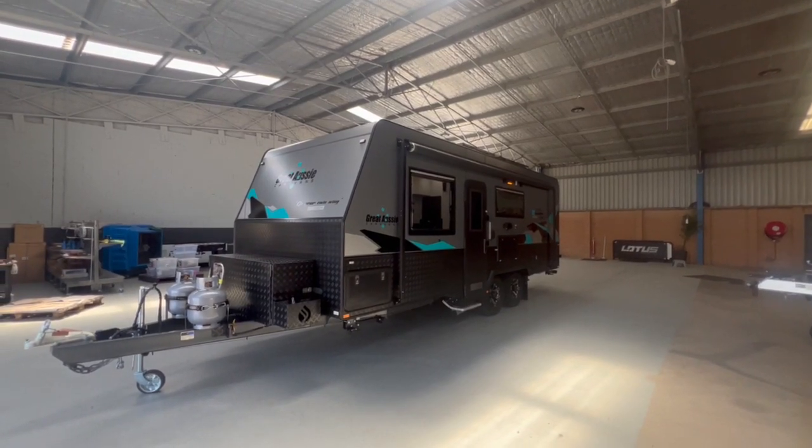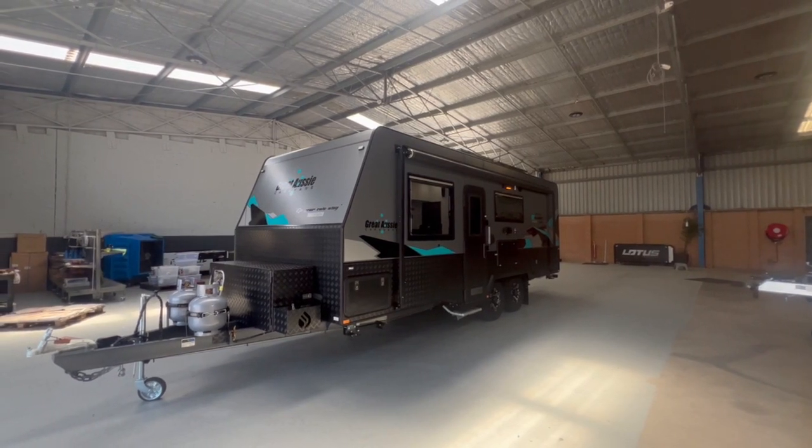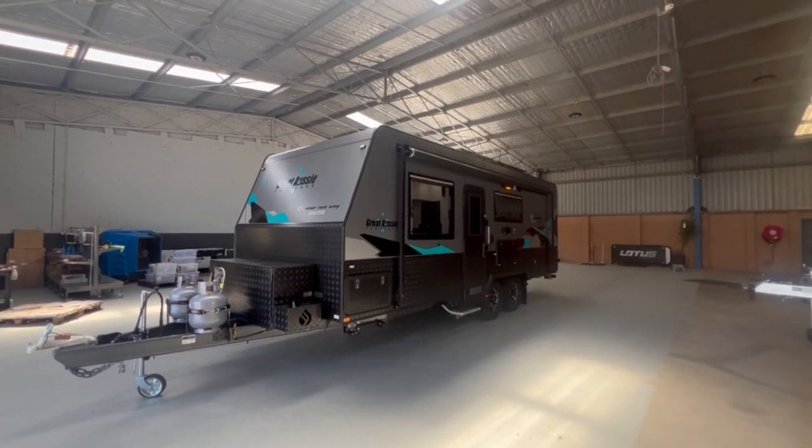Here we have the 2023 Great Aussie Tourer. The Tourer is Great Aussie's touring caravan, however we've specced it up to be able to take this caravan all over Australia with the ability to free camp wherever you want.